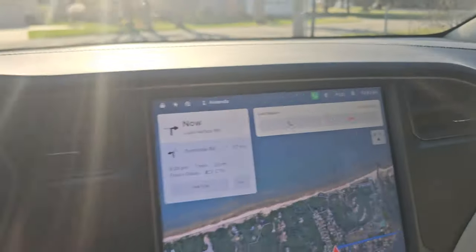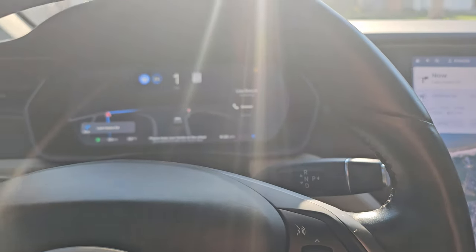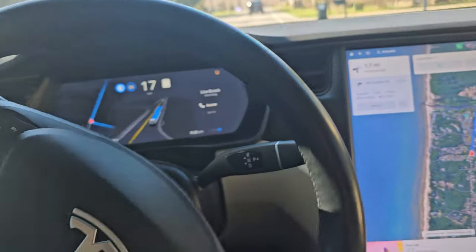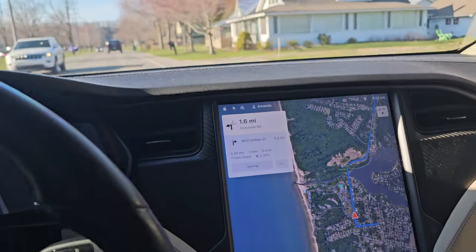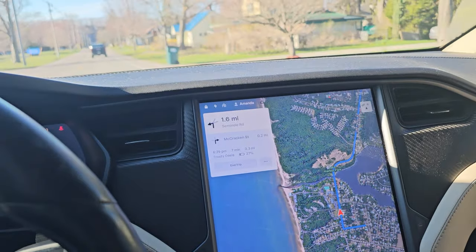She's getting a phone call from Lisa — I'll call her right back. So I'm putting it on autopilot right now, it's checking traffic. I'm not touching anything. You just put in where you want to go on the map, so we're going to the ice cream place.